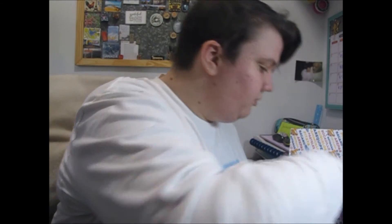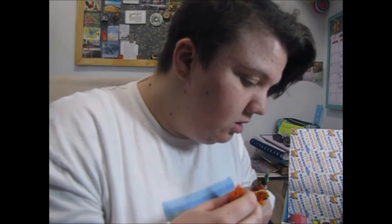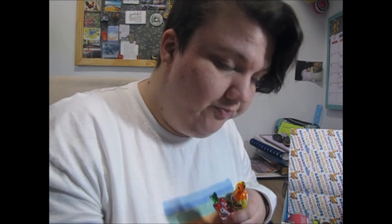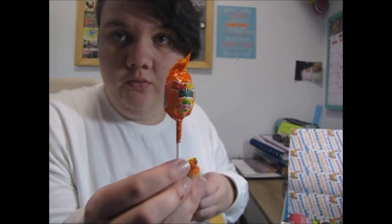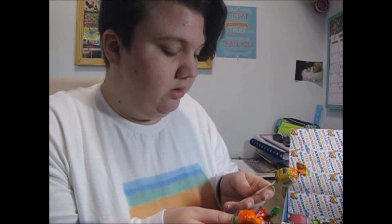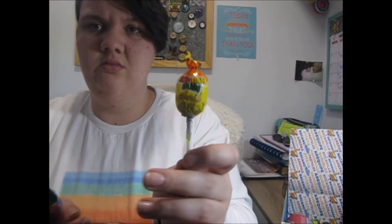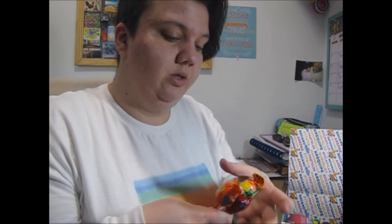Now there are a couple things in here that I don't know if I'm going to eat right yet, just because they're lollipops. They sent me three different lollipops — fruity lollipops with a bubblegum center. That one's mango flavor, that one's watermelon flavor, and I'm assuming this one is passion fruit. I'm not gonna eat them right now because I don't want to open them and then have to stick them back in the wrapper.